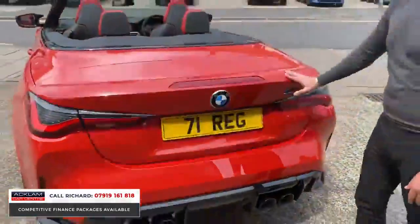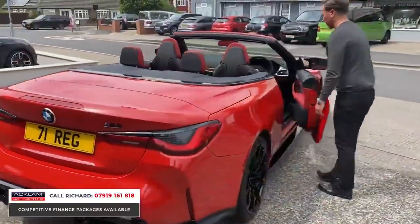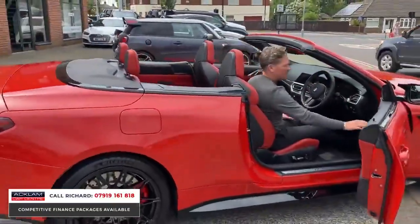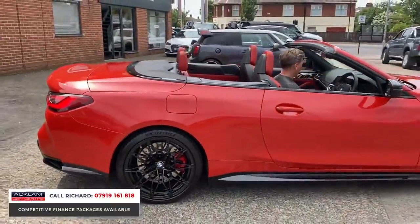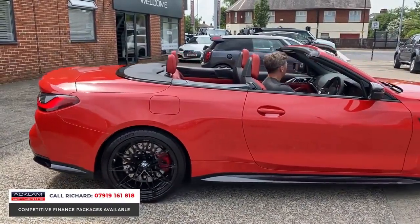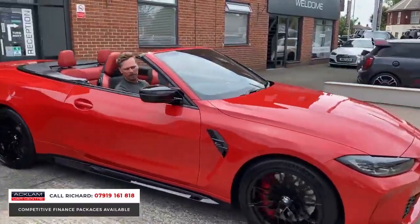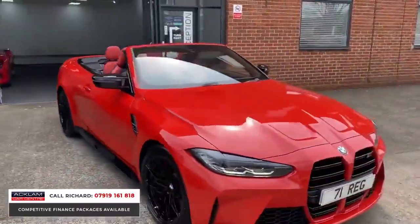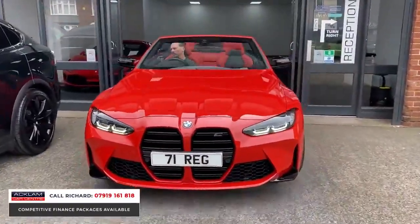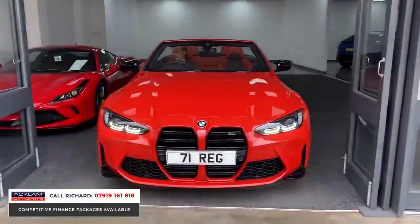Let's take it inside. The car's keyless start and sounds unbelievable when you start it. We've got different driving modes switchable on the steering wheel — you can set this car up and have it perform how you want: the suspension, the steering, the exhaust noise. It really is advanced in every form.